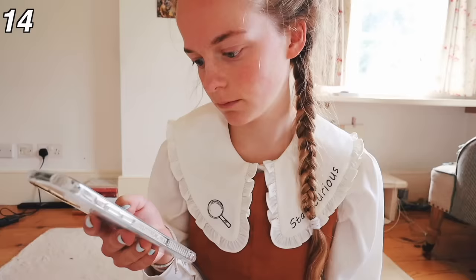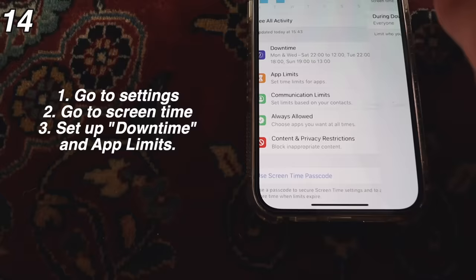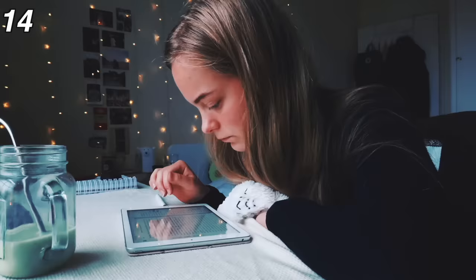And then finally, screen time limits. On the iPhone you can set a limit on your screen time and set limits on particular apps to make sure that you're not using them. This is really useful for making sure you don't spend too much time on your phone. Just make sure you can spend more time being productive and doing the things that you enjoy.